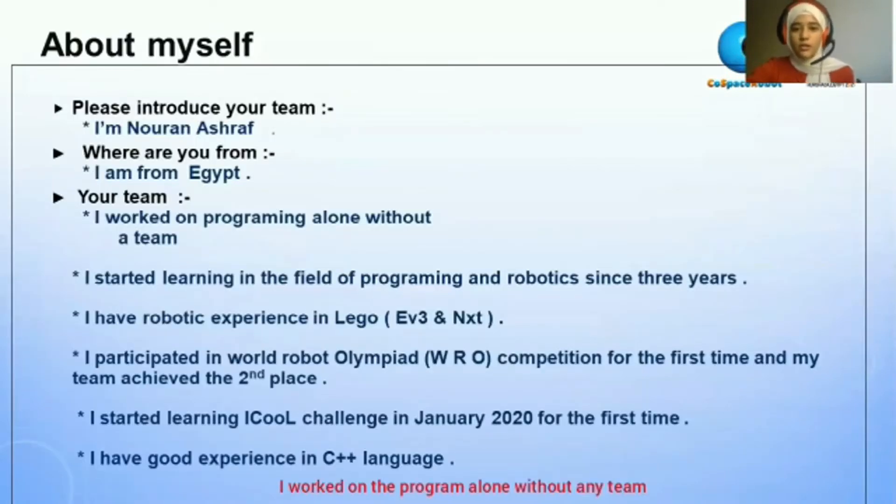I worked on a program alone without any team. My working experience: I started learning programming and robotics since three years. I have robotic experience in Lego, like NXT and EV3.